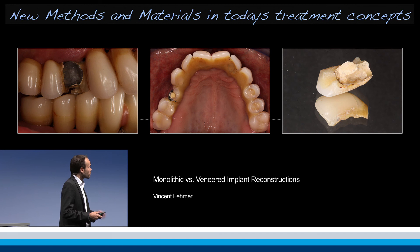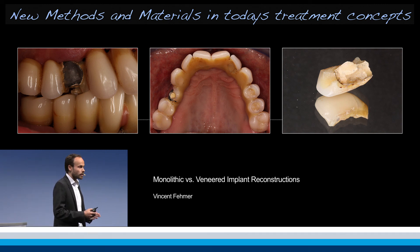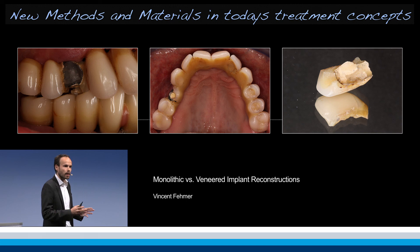Not only did he fracture the framework itself, he also fractured what we call the veneering — it's not ceramic in this case, it's composite — he fractured the veneering part of this reconstruction.